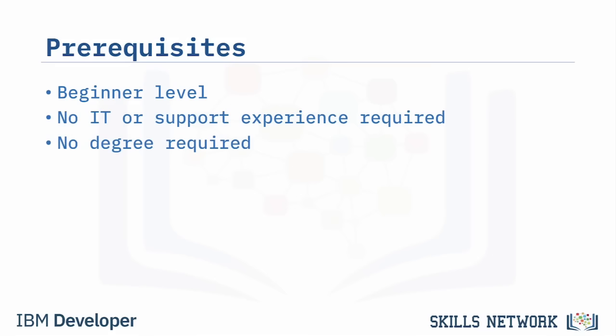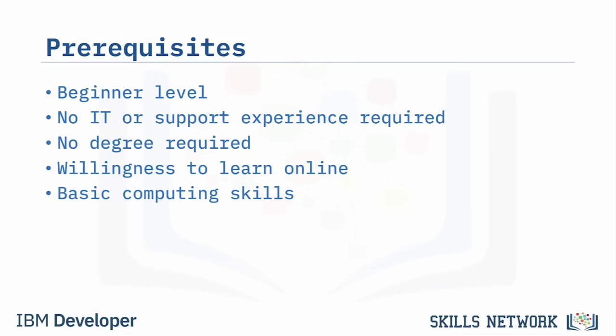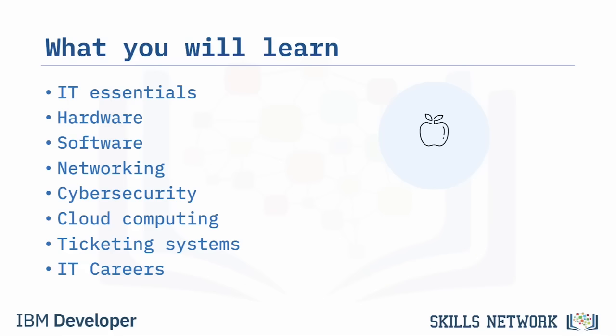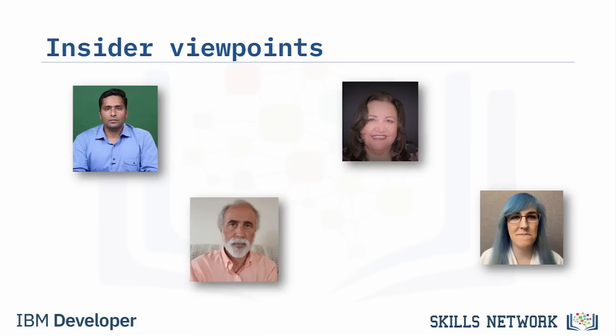You don't need prior experience in IT or technical support, and no college degree is required. All you need is a willingness to learn and basic computer literacy to take online courses through your web browser or mobile app. The courses will introduce you to hardware, software, networking and cybersecurity, cloud computing, ticketing systems, and careers and pathways in IT.